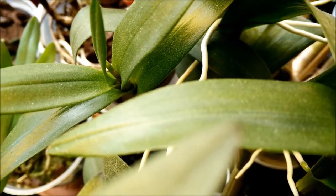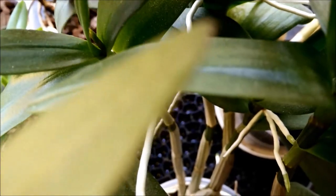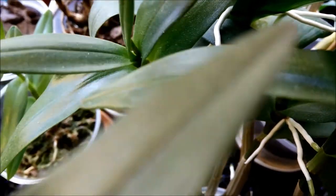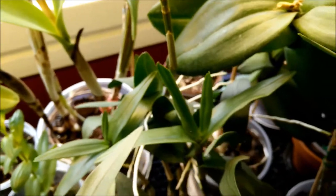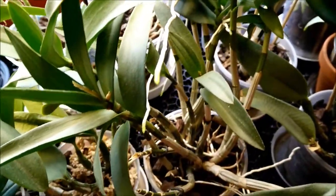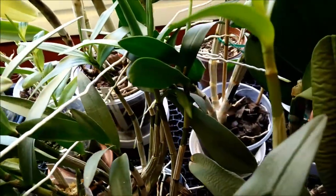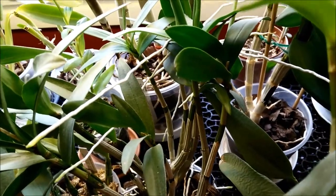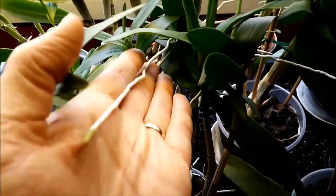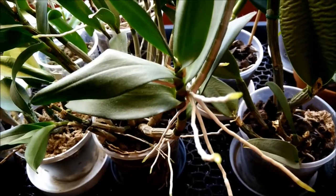My Dendrobium Burana Green Star seems to be doing a spike — I think this thing over here is a spike coming. I was just looking today at the keikis. It has two keikis with absurdly enormous roots. They are just really, really long. I wonder how I'm going to be able to plant this later. Lots of roots.